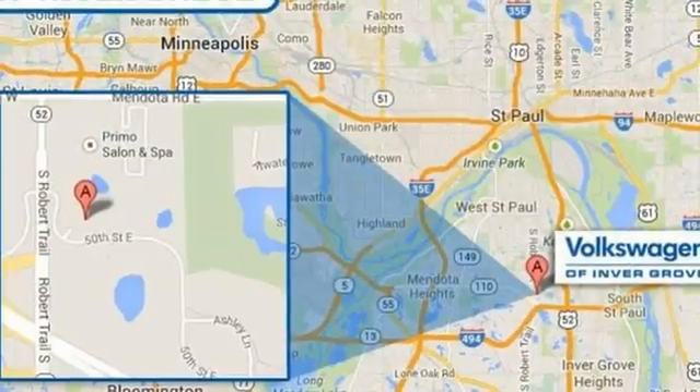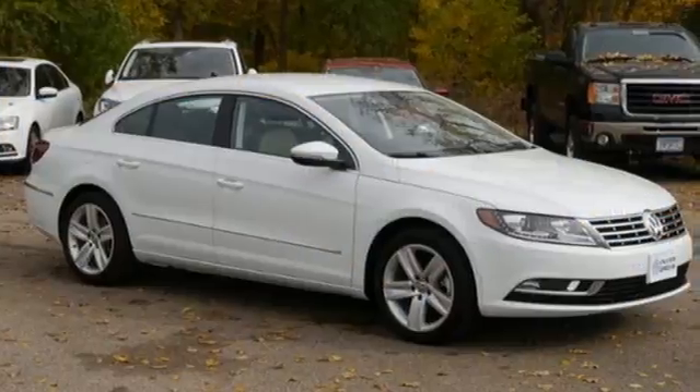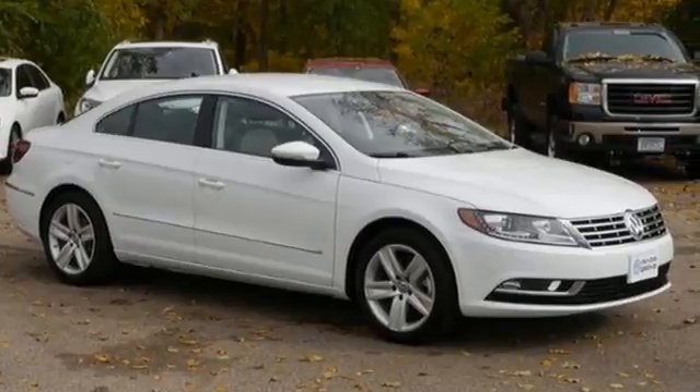But what about your tech needs? There's a touch-screen sound system and VW Carnet with AppConnect to use with your compatible smartphone. Now you're talking.